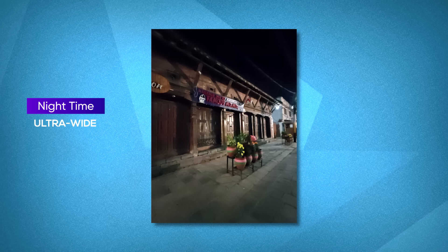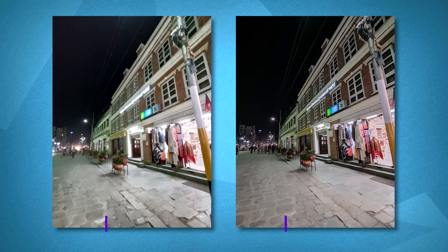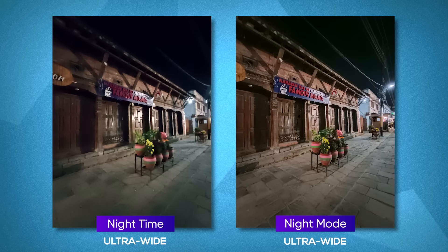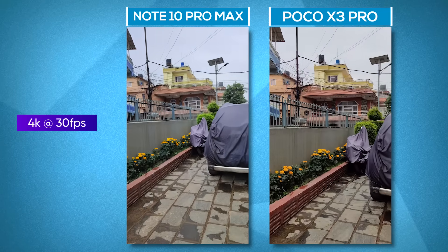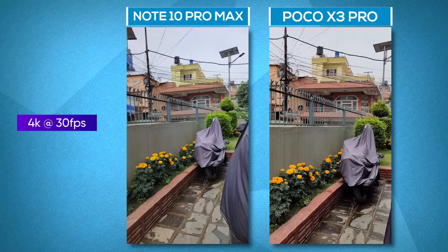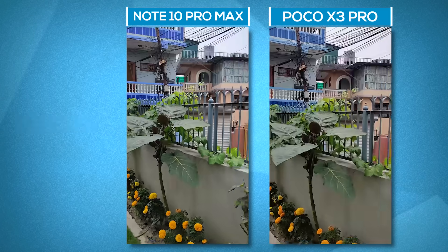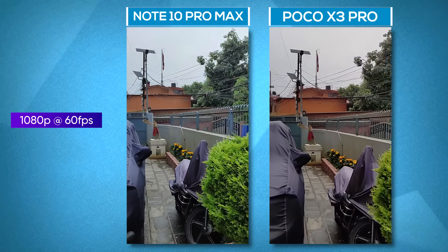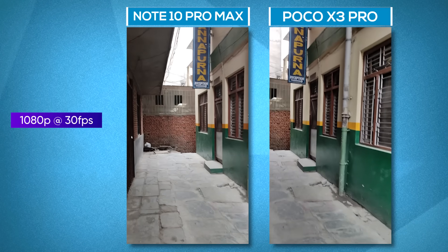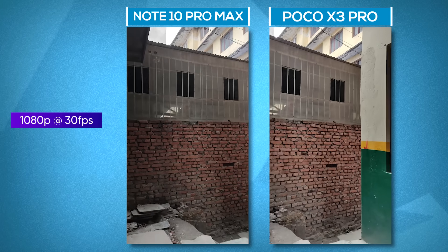You can also shoot low light photos from the ultra-wide-angle lens on the Poco X3 Pro, but photos look too soft with little detail preservation. Night mode helps a bit in controlling the exposure but is nothing to write home about. For videos, you can shoot up to 4K 30fps from both phones, and in this resolution the X3 Pro wins out with relatively better stabilization. The 1080p 60fps footage is also slightly more stable on the X3 Pro, while 1080p 30fps videos are neck-and-neck in stabilization, with the Note 10 Pro Max having worse exposure control.